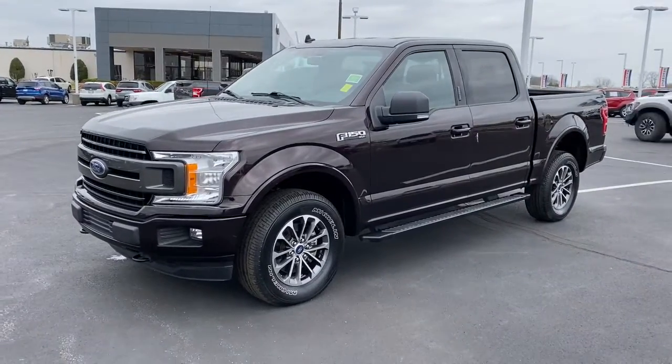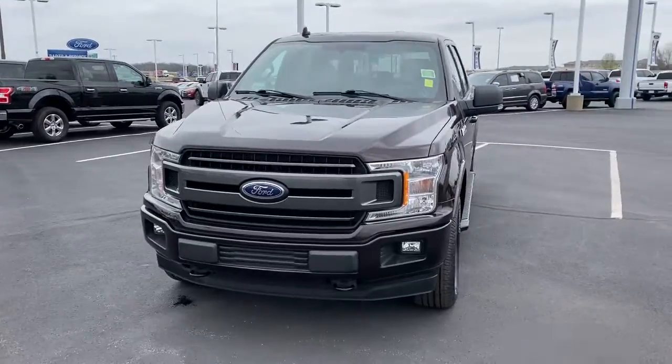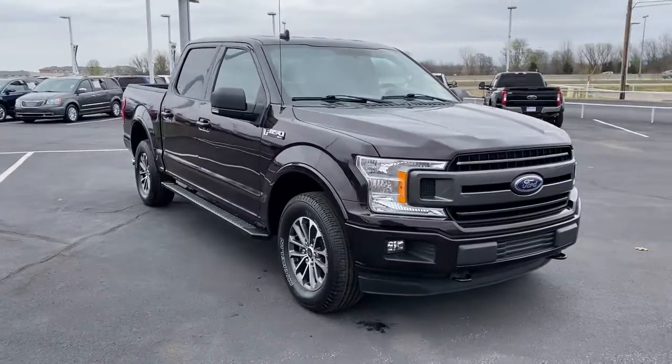Get into a car with value. 2018 Ford F-150. With less than 35,000 miles on the odometer, this vehicle provides excellent value.